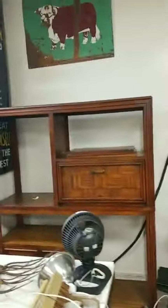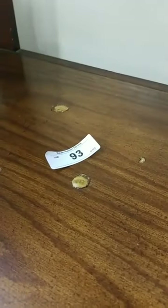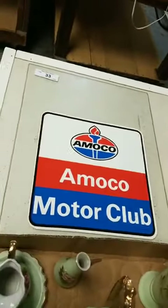I've also got this big piece of furniture that I'm not exactly certain what it is — it's like a curiosity cabinet. It's lot 93. We've got this cool glass sign — really neat.